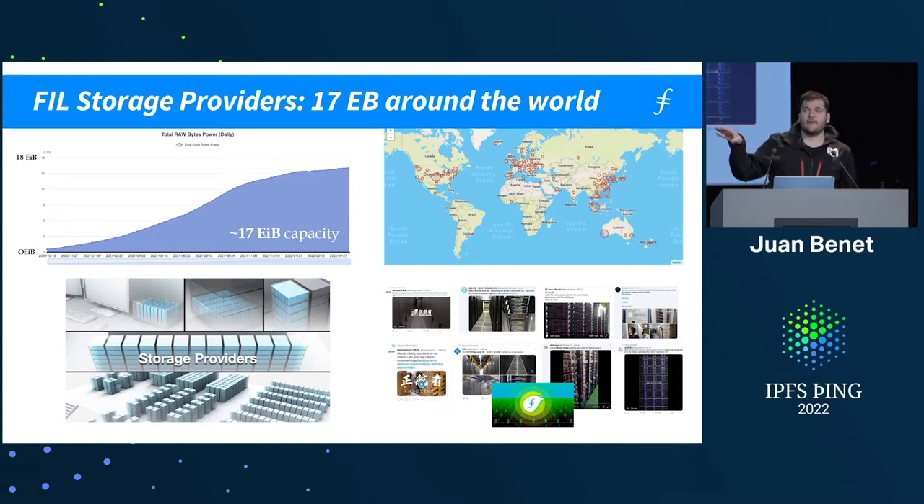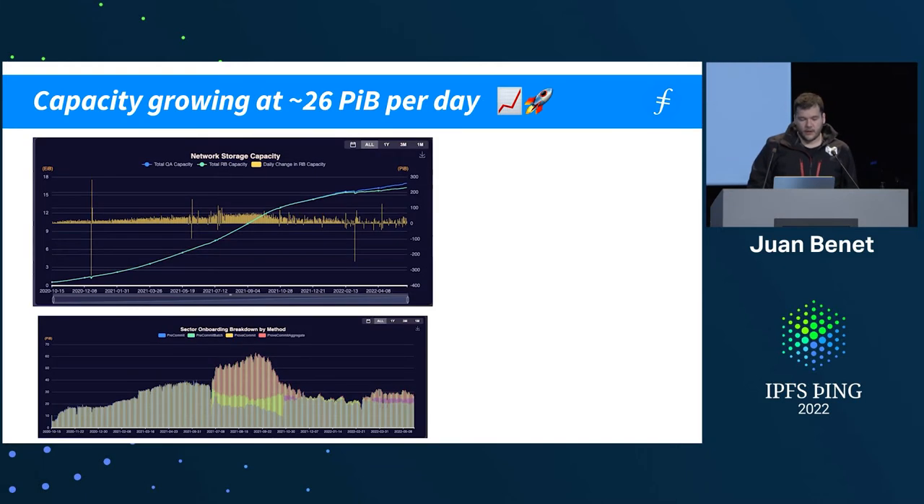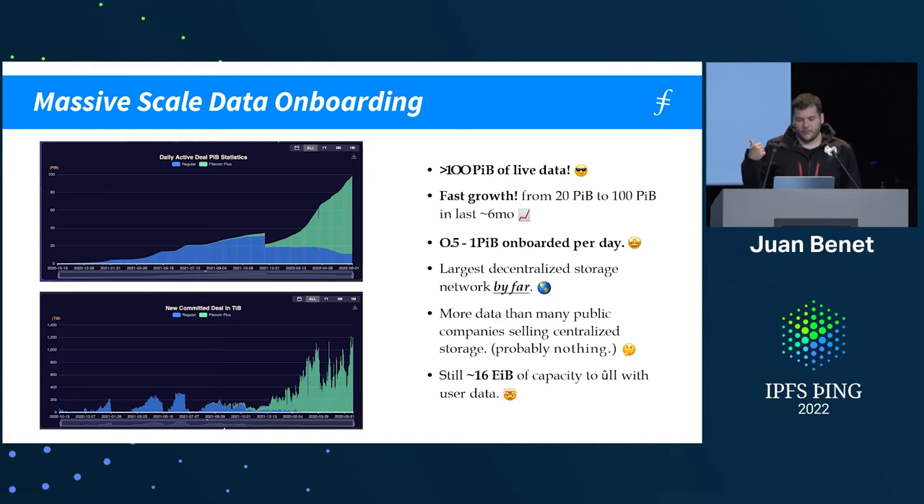The blockchain and all of that is in IPLD, using CBOR, so it's a totally IPFS-native blockchain system. This is the capacity growth and data onboarding — it's onboarding on the order of 0.5 to 1 petabyte a day.